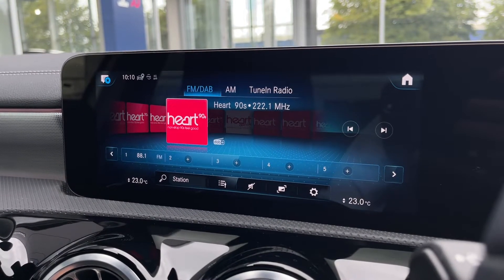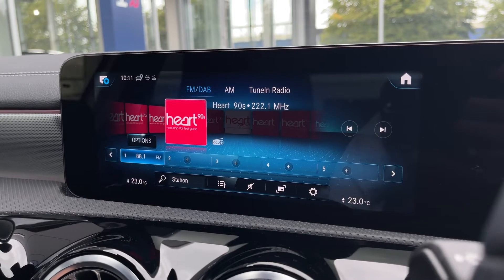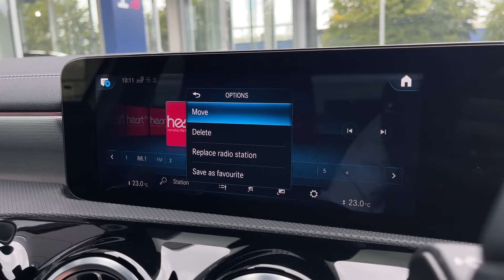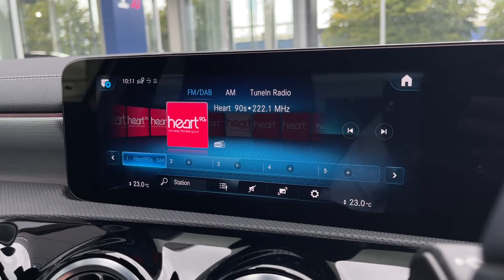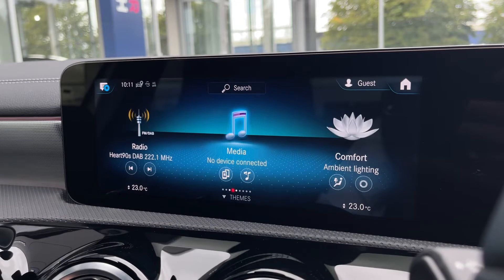Onto the radio, you've got FM and DAB wave bands as well as AM. The DAB does offer stations from all across the country so you've got plenty to choose from, and there is a favourites function since there are so many stations it can be easy to lose your favourite ones.